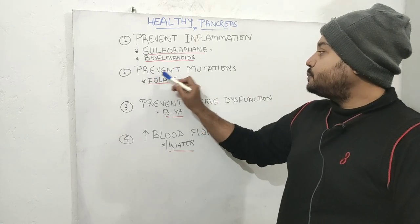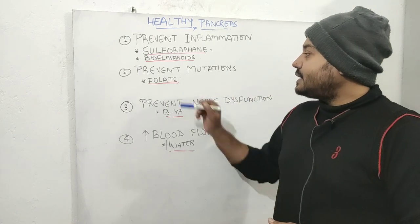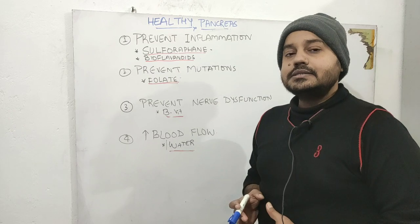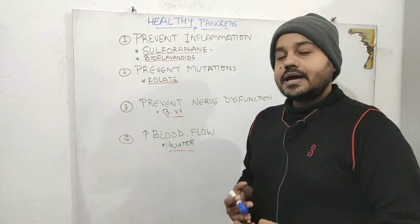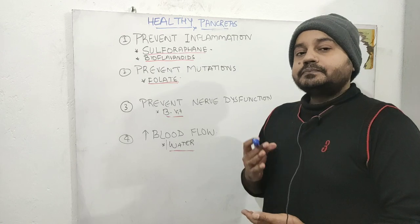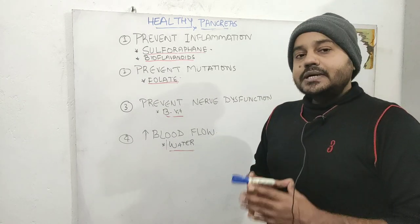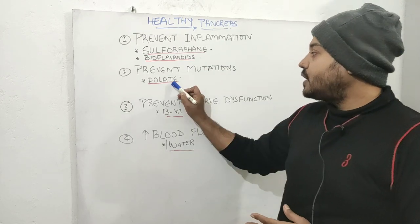The next thing you want to do is prevent mutations to prevent pancreatic cancer. Low folate intake remarkably increases the risk of cancers like colorectal cancer and pancreatic cancer, because folate is a methyl donor that helps in the repair of your DNA and prevents mutations inside the cell. Folate is extremely important to prevent activation of proto-oncogenes into oncogenes, which will prevent cancer. Make sure you are eating a lot of green leafy vegetables, which are an excellent source of folate.